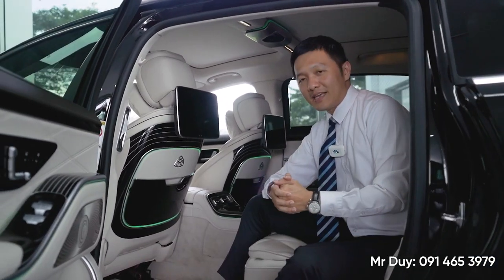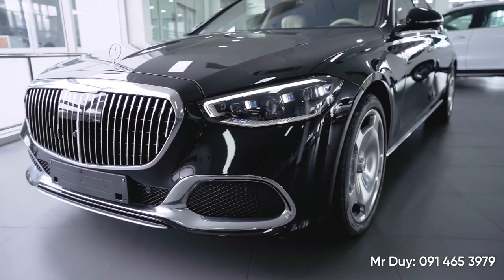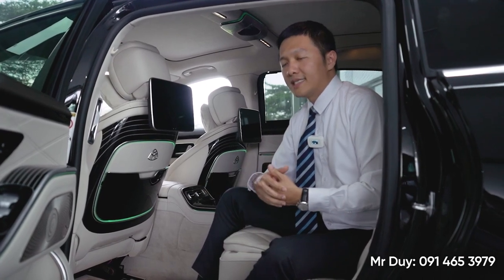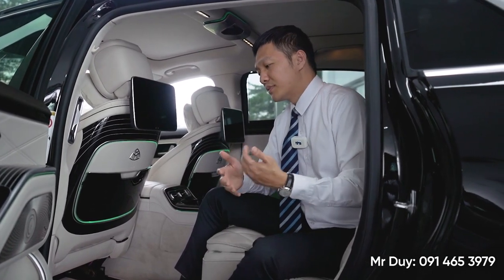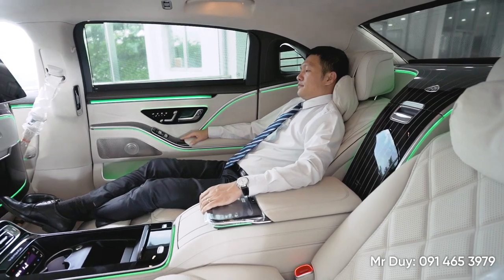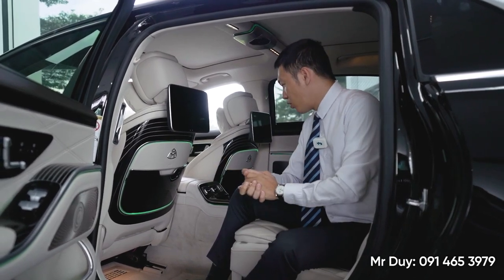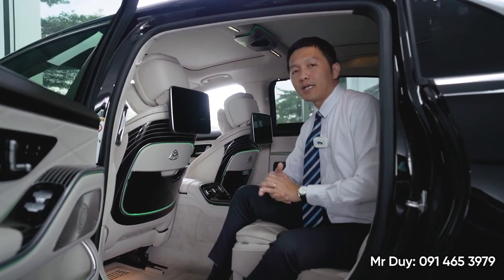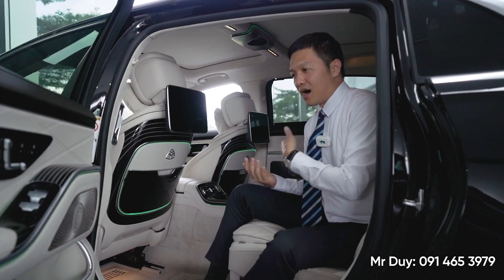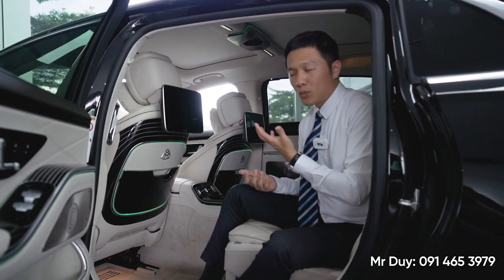Bên Duy sẽ có 2 dòng xe Maybach: Maybach S450 là sedan, hoặc là xe Maybach GLS 480 hoặc GLS 600 là xe SUV. Nhưng Duy nghĩ là đối với những ông bà lớn tuổi thì các anh chị nên chọn chiếc xe Maybach S-Class này, bởi vì bước lên bước xuống rất là dễ dàng. Ghế ngồi đặc biệt của chiếc xe Maybach này nếu mà người bị đau lưng hoặc bị bệnh cột sống thì Duy nghĩ cái ghế nó được thiết kế rất phù hợp. Ghế của chiếc xe Maybach này có thể ngả được 43,5 độ. Cảm giác ngồi trên chiếc xe này khi di chuyển hơn 100 hay 200km cũng rất là thoải mái cho ông bà.